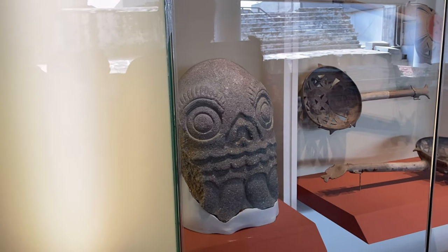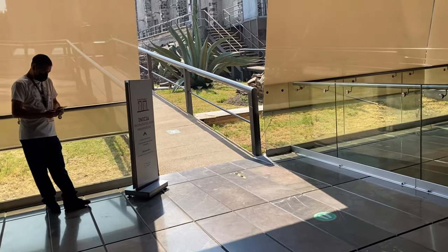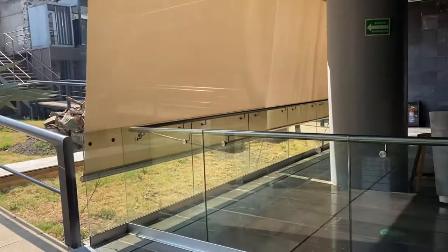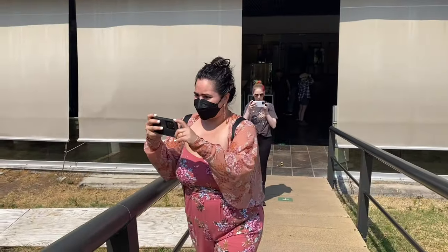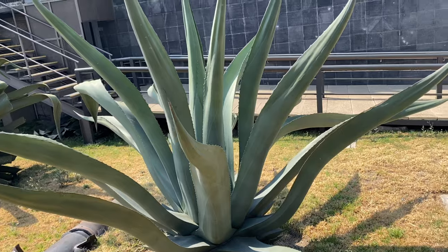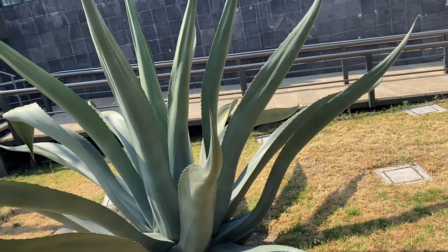Whoa, look at that — a sacred tree! And this is my favorite aloe vera. Look, this is what Jackie wants to see — the aloe vera. I'm here for this. I need it for my sunburn.